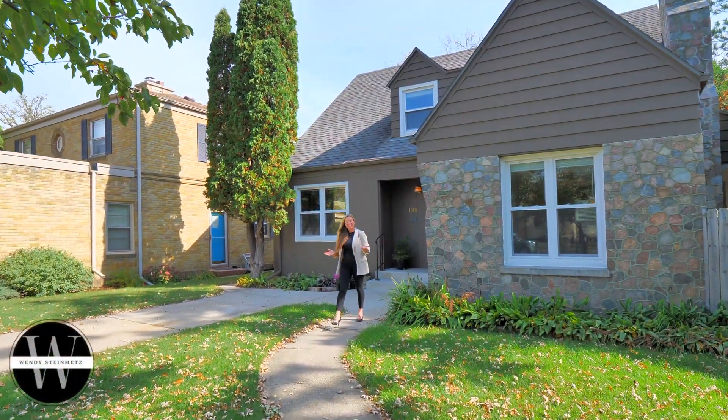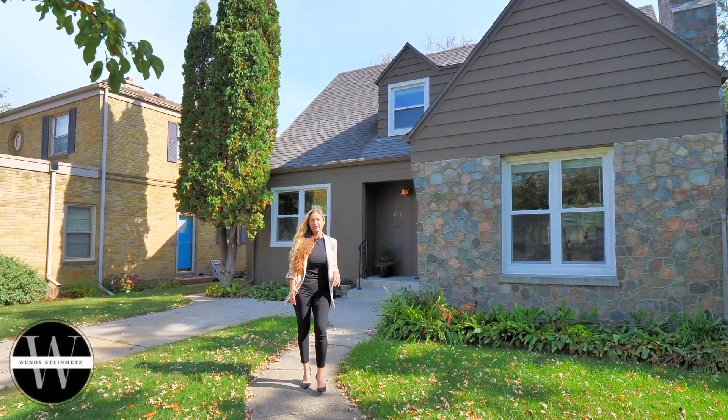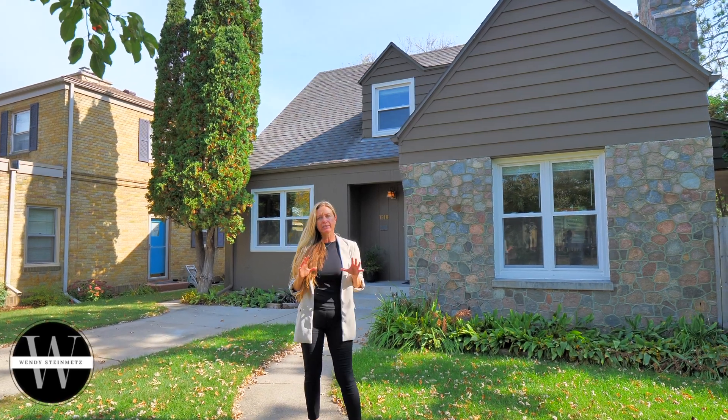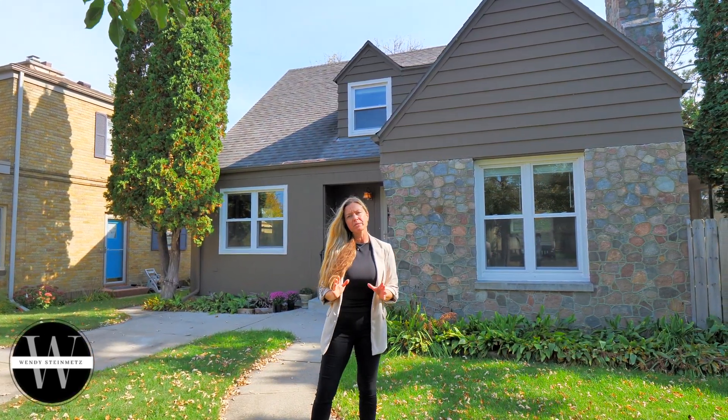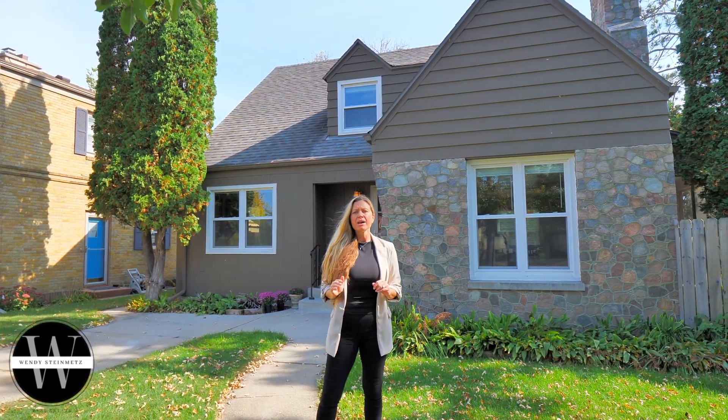Welcome home to 1318 Bixby Avenue Northeast. This home is located in the heart of Bemidji. It's a traditional modern home that's been updated from the top to the bottom. I'd love to show you the rest. Let's go check out the backyard.